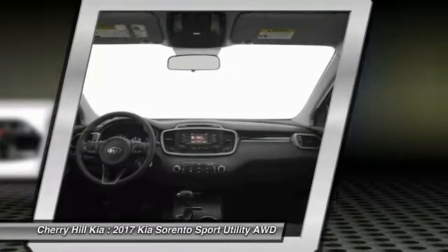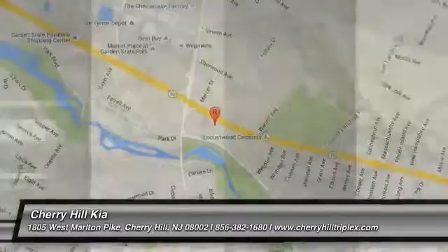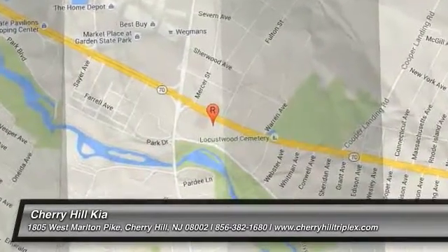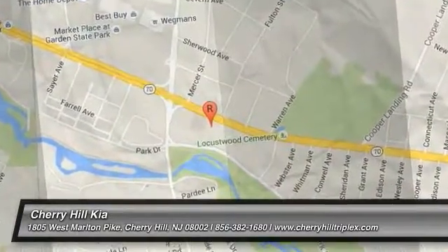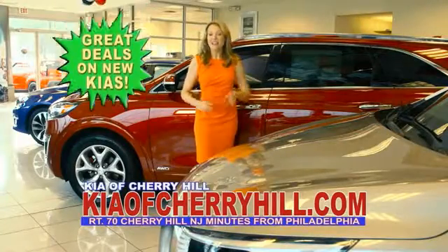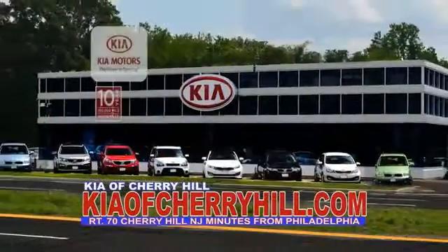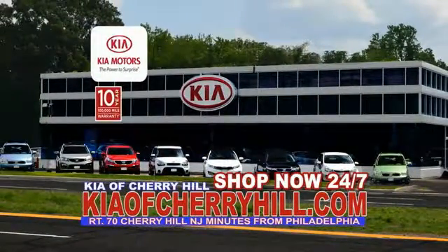Drive away with a great deal on this vehicle. Call or stop in today. See great deals on nearly 500 new Kias at KiaofCherryHill.com. Shop now, 24-7, KiaofCherryHill.com.